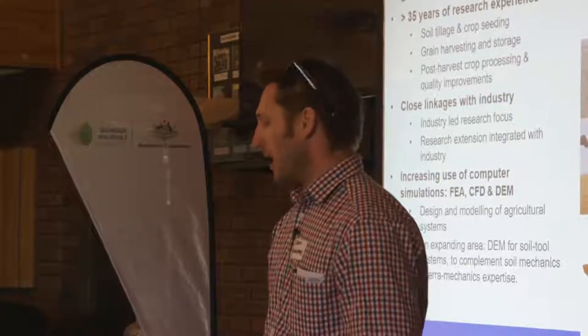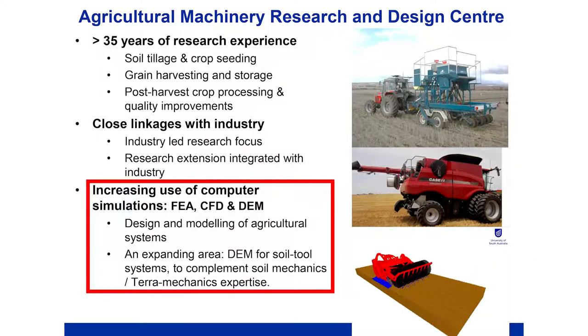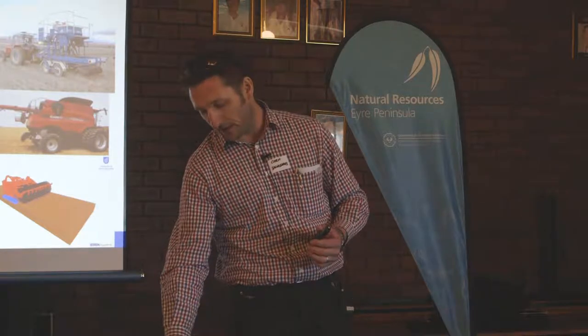In recent times, computer simulation has really come to the forefront. The computer capacity and software we have available has really enabled us to use simulation as a tool to pre-validate machinery and what we do in the paddock.